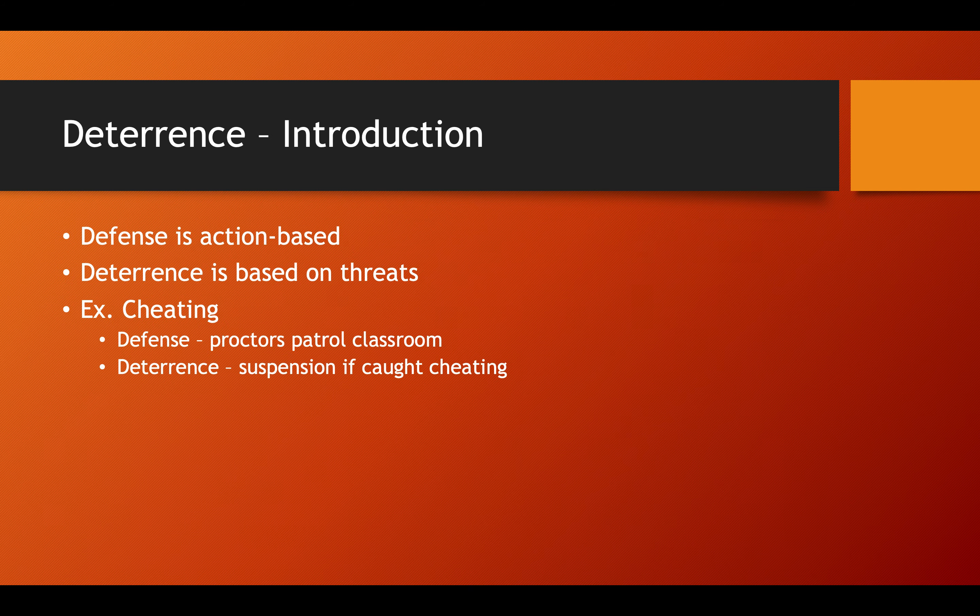Now I'm going to get into deterrence theory itself and explain some of the terminology used in terms of nuclear war and how states make decisions at these levels. First, I wanted to distinguish two terms: defense and deterrence. Defense is action-based, whereas deterrence is based on threats. Defense is when an actor prevents behavior it deems harmful through action that hinders or stops that behavior. Deterrence is when an actor prevents harmful behavior not by taking action to stop it, but by threatening retaliation.